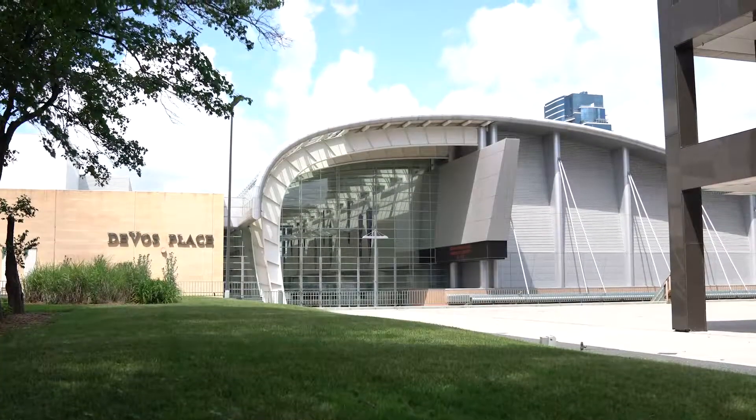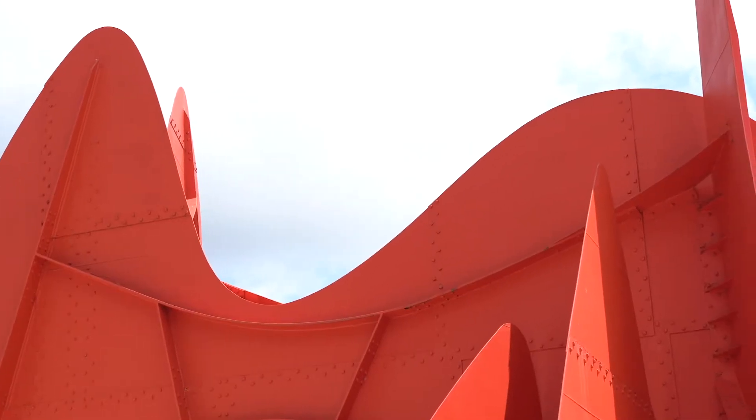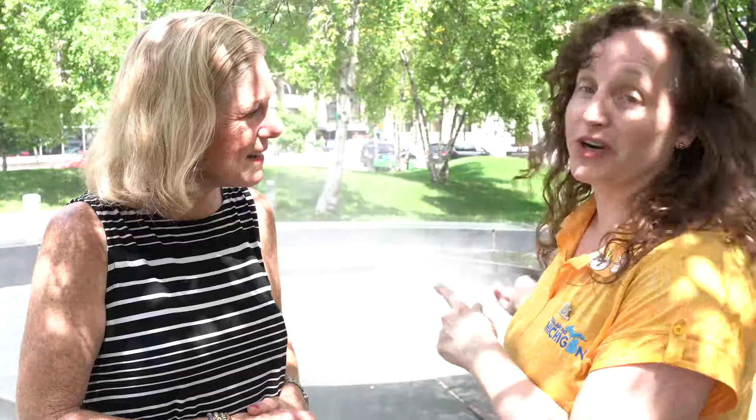DeVos Place, Van Andel Institute, our beloved Calder — the Grand Batiste. The park also has three forms of water. We're in front of the vapor one, which is the misting fountain. The other one is the marble liquid fountain on the other side of the park. And the third one, the solid form, is the ice skating rink in the winter.